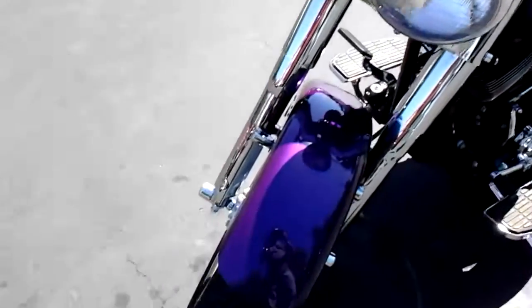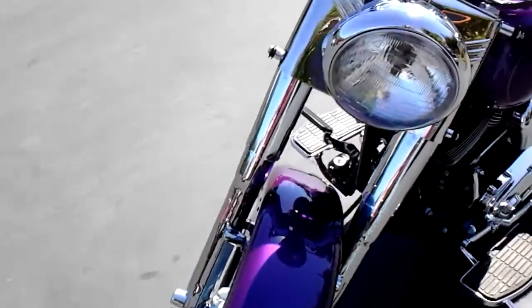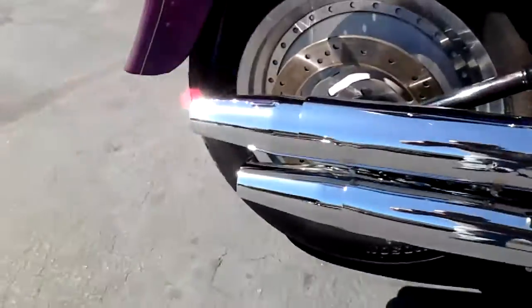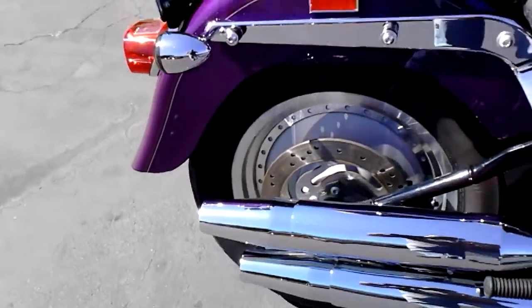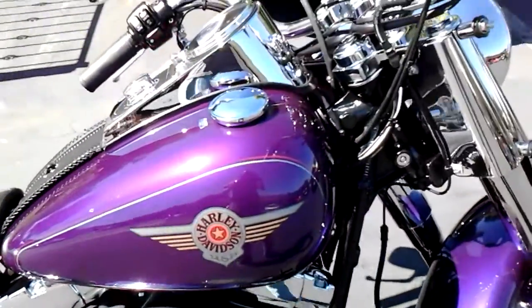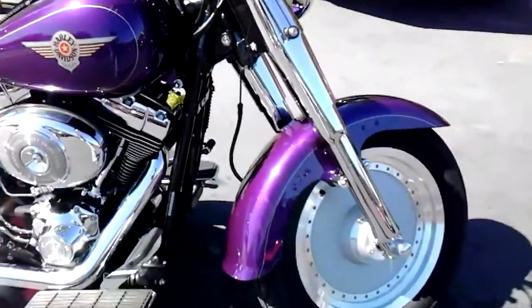All the chrome's in good shape — no pitting or anything like that. It's got a couple scuffs back here on the pipes. These are stock pipes, and somebody might want to put some Vance and Hines or something on there anyway, but it's pretty minor for the age of the bike. A couple little nicks here and there. Overall, really good-looking bike.